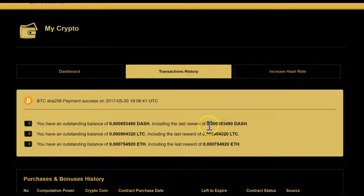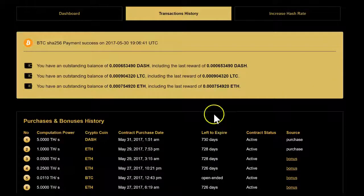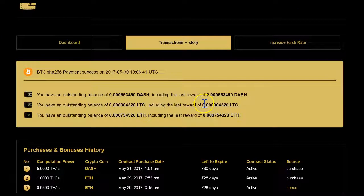Once more mining is accumulated and the balance reaches 0.001, it will then be paid out.